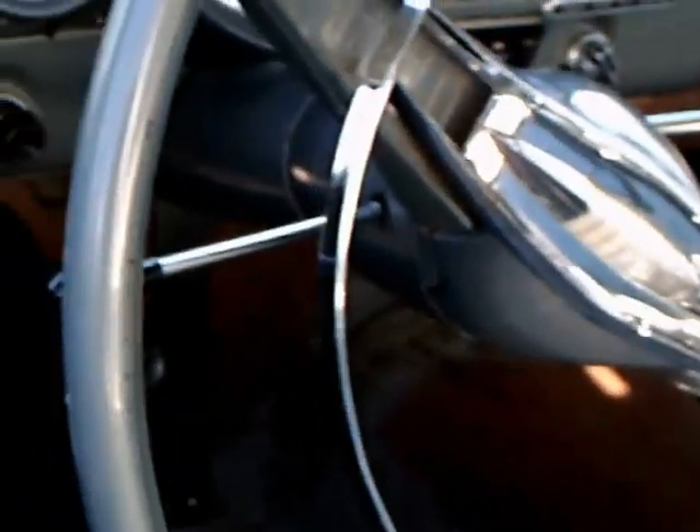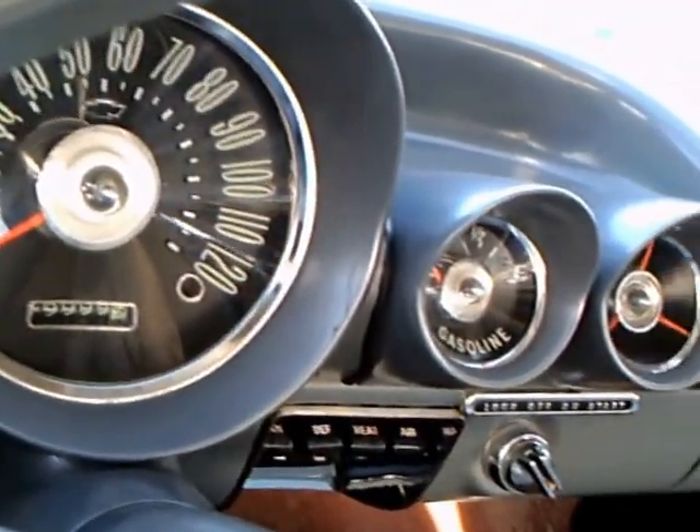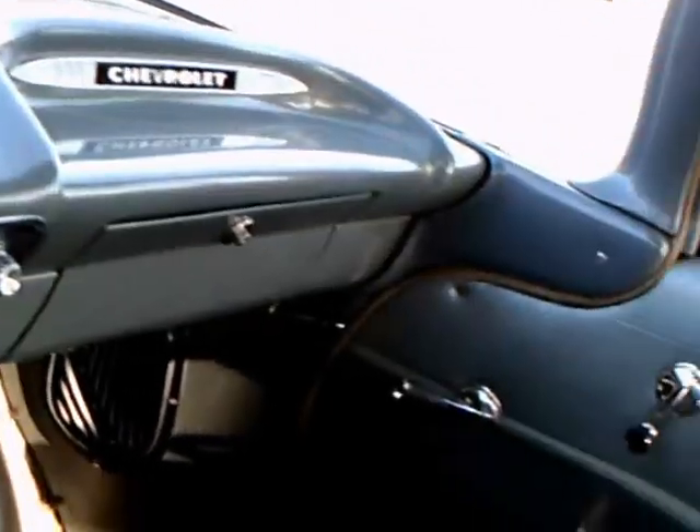It looks in pretty sound shape. The interior looks pretty good and it looks like it's original. The headliner is good. You can see the bare floor where the mat would be, but that's easily corrected — there are plenty of aftermarket companies that make carpet replacements.